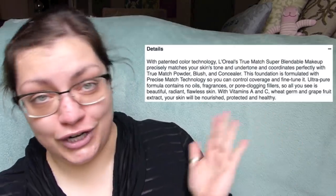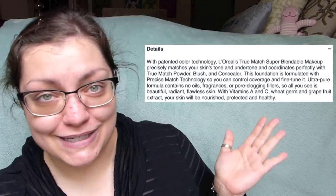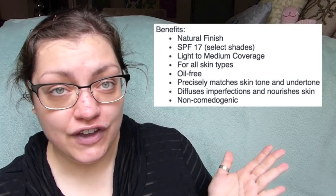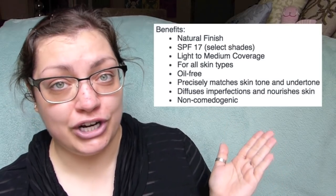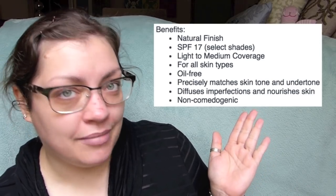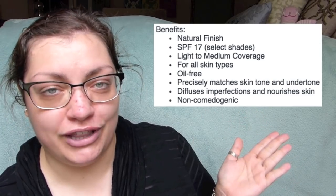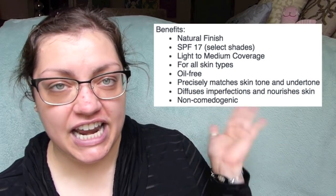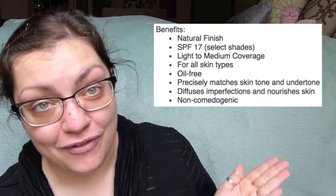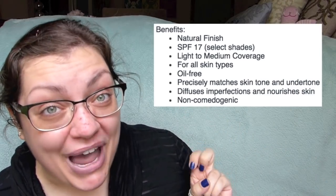It's also got some fruit extracts and vitamins to keep your skin nourished, protected, and healthy. It'll have a natural finish and give light to medium coverage — so it doesn't claim full coverage. It's for all skin types, oil-free, and will nourish the skin. They've got neutral, cool, and warm tones so that hopefully everyone can find their true match.